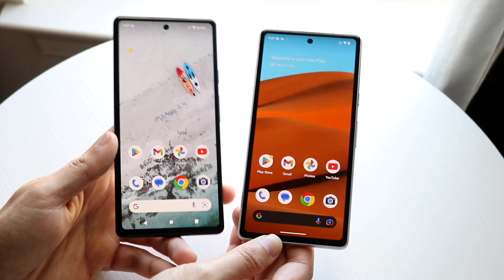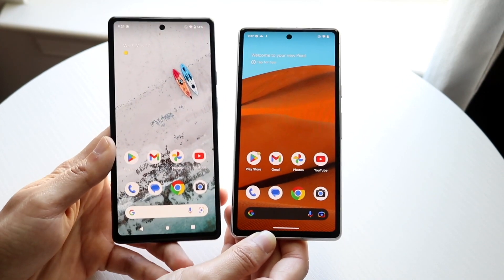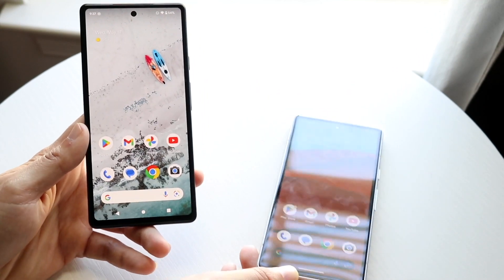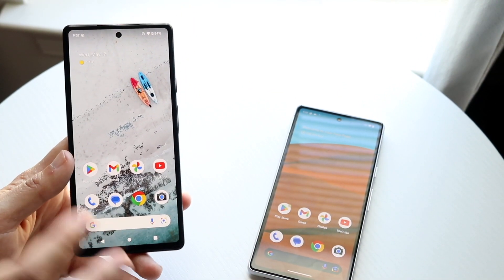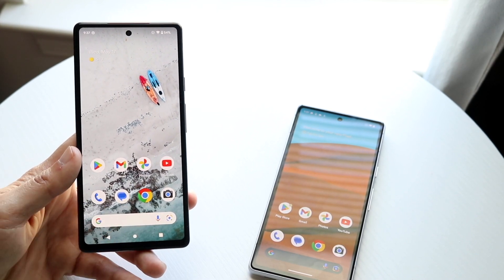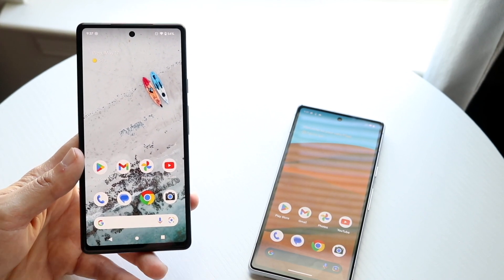Starting off side by side, the Pixel 6a is on my left and the Pixel 7a is on my right. Both these phones are basically very similar to each other. There's never been two A-series phones from their lineup that have been so similar in my opinion. Design-wise they're very similar.